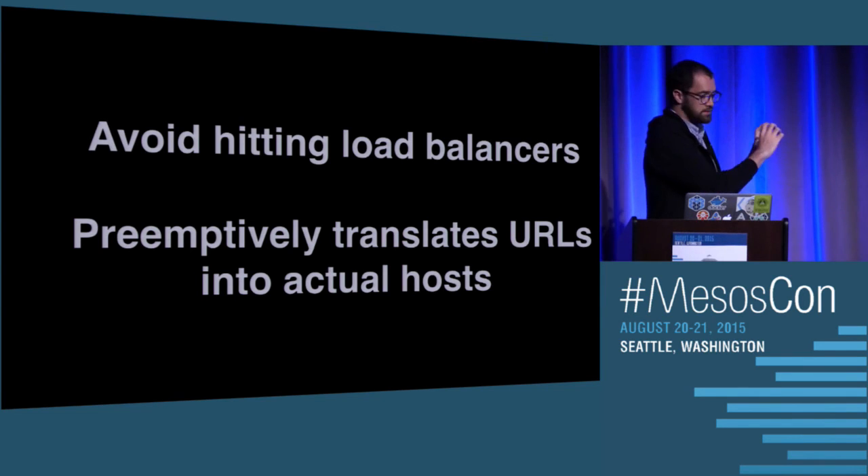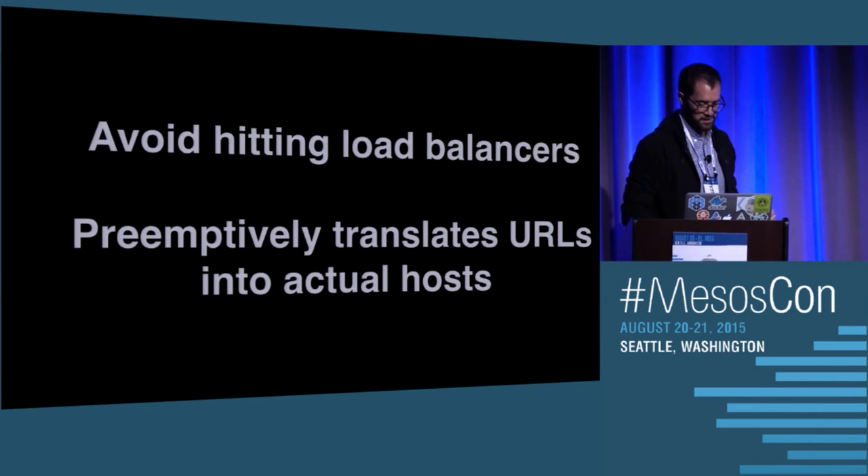What Wormhole does is it's aware of the service registry and transparently to the user checks the URL and sees, I know what that URL is — that's pointing to these hosts. It's even smart enough to say, I know you're in this availability zone, so I'm going to route it to the machine that's also in your availability zone, so you can save money that way.